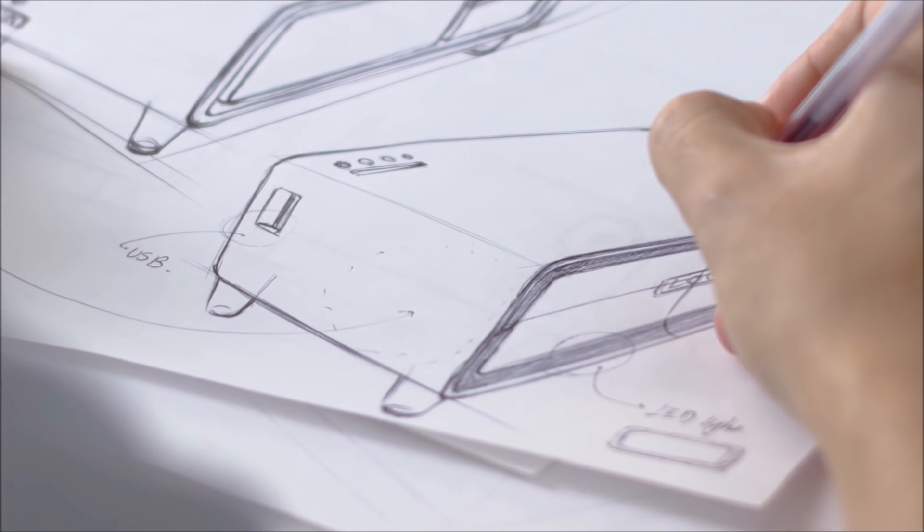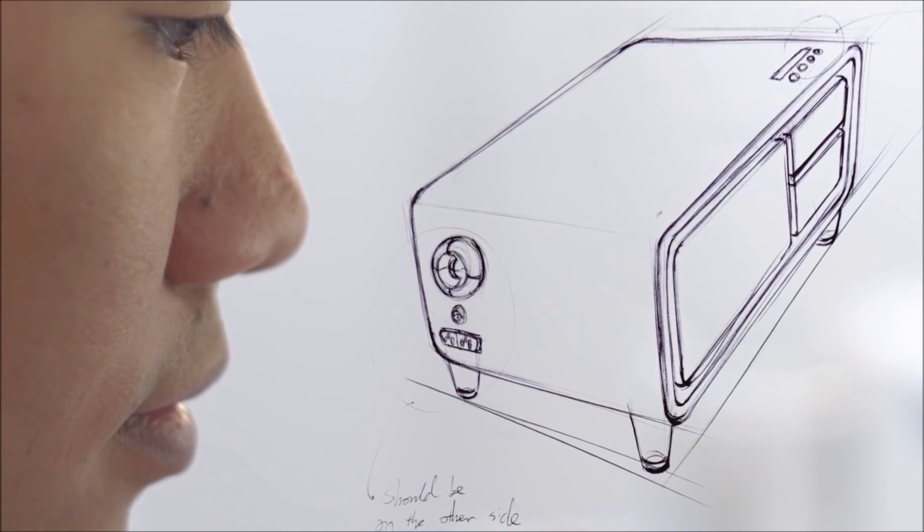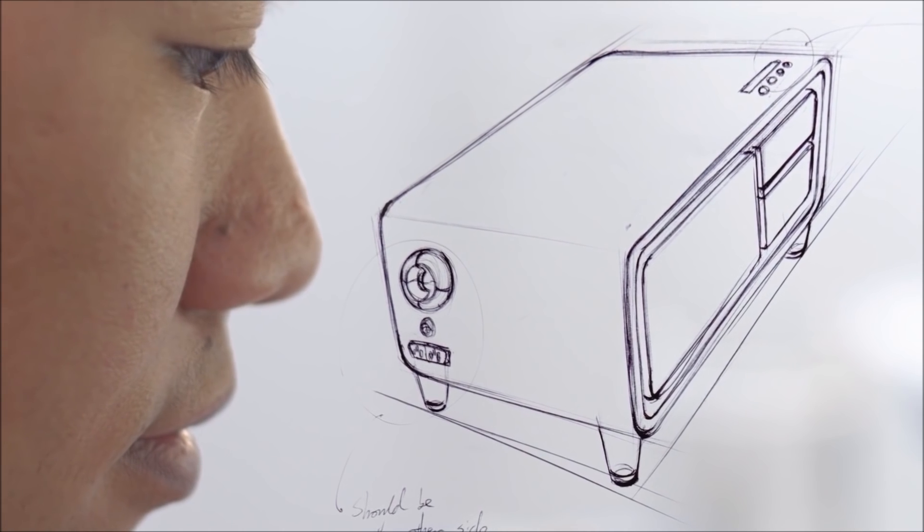Technology has changed over the past 20 years. These days we're looking for quick solutions to solve our problems and ways to simplify our lives. This got us thinking — while everything around us has advanced, why hasn't furniture? This is why we designed the Sober coffee table: furniture reinvented for your modern lifestyle.